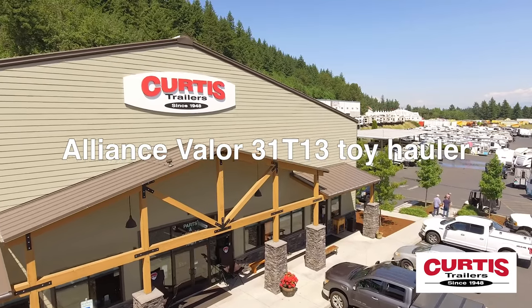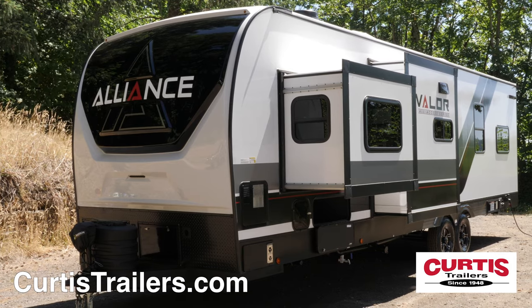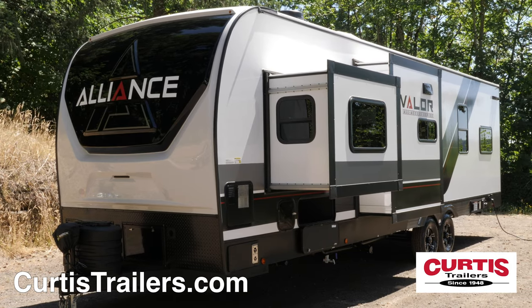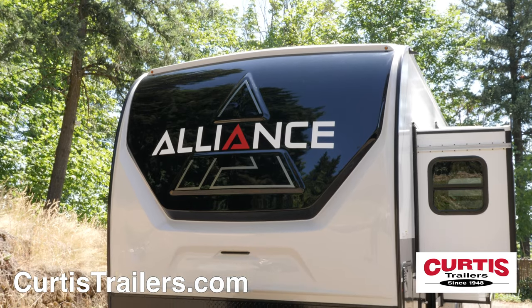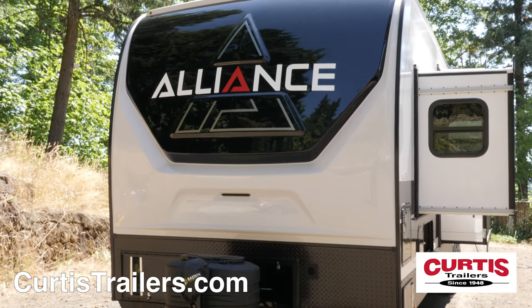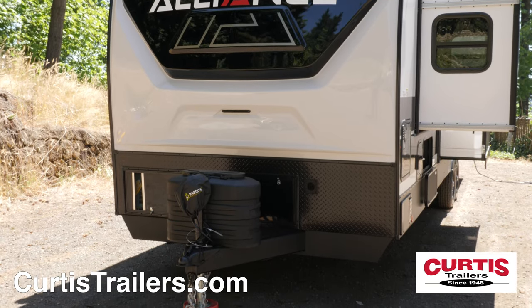Introducing the Alliance Valor 31T13 Toy Hauler, the luxury toy hauler travel trailer that is off-road approved. The front of the Valor features a fiberglass molded front cap with decorative LED strip lighting and an attractive rock guard behind a power hitch jack.